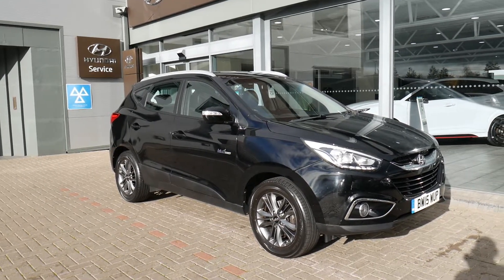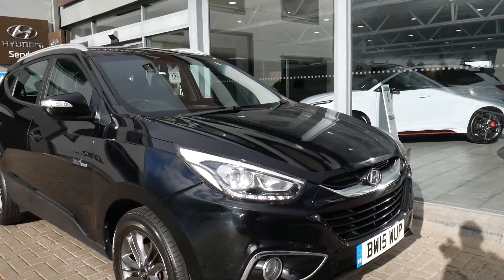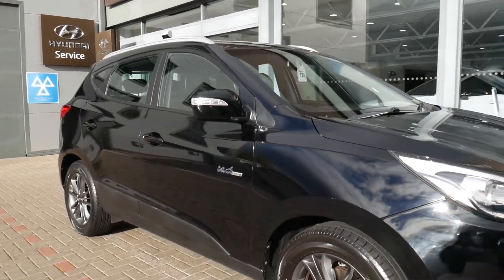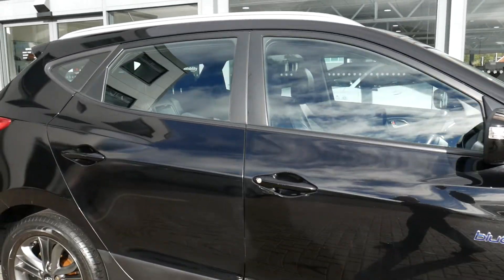Full service history, two keys, been very well looked after indeed. So it comes with your LED daytime running lights, alloy wheels, body coloured mirrors and door handles.